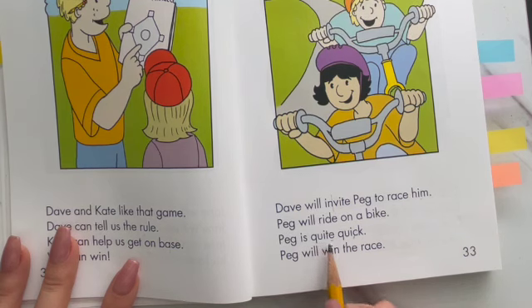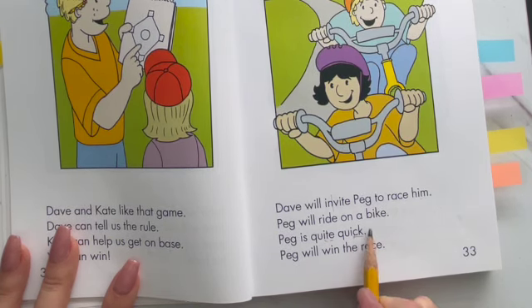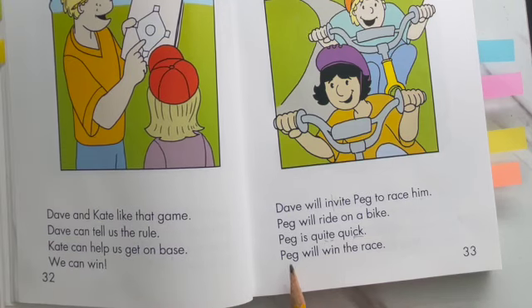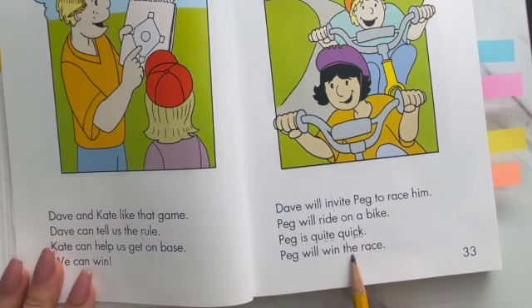Don't let these words trick you. We have an E here, so this one's going to say quite because we have our long I. This one has the CK and not the E on the end, so that's going to make the I short — so it's going to say quick. Peg is quite quick. Peg will win the race.